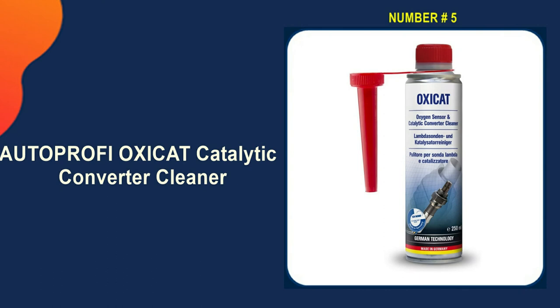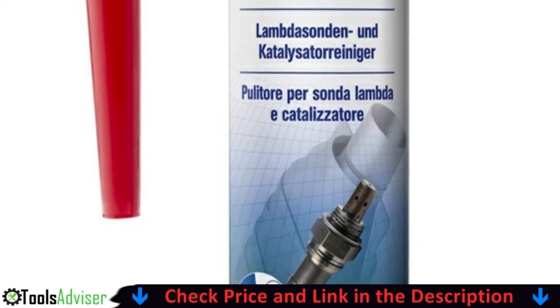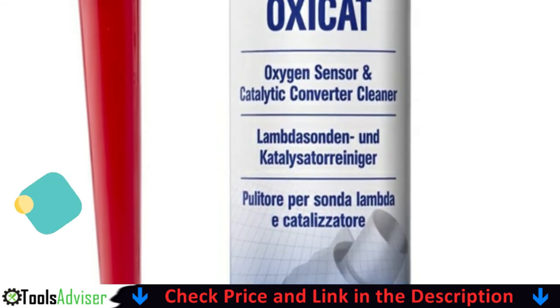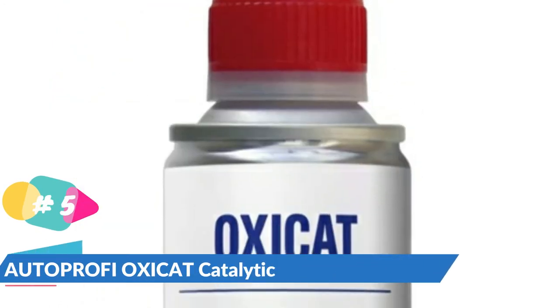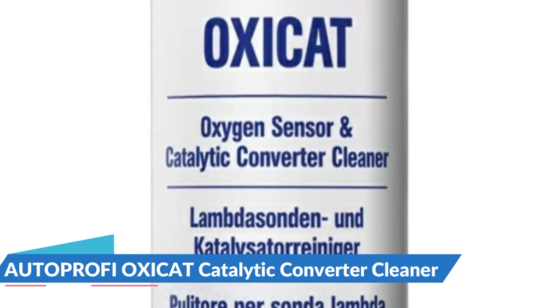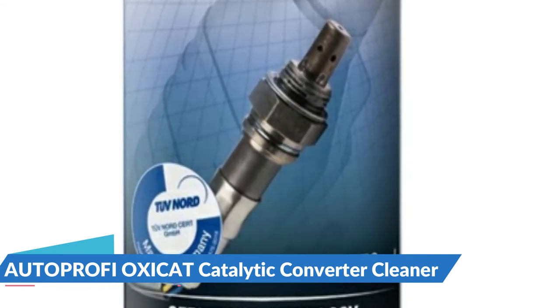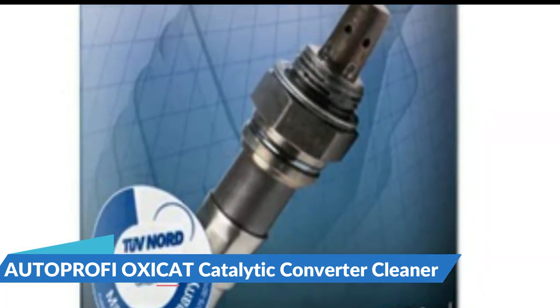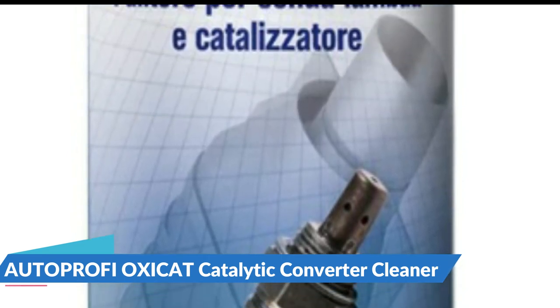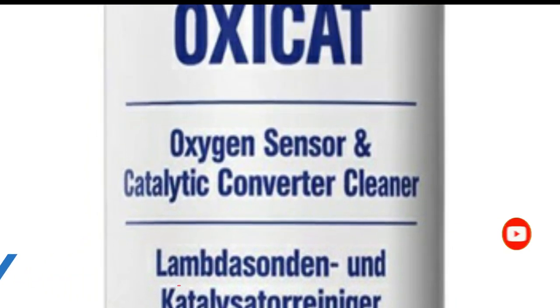Last in our best catalytic converter cleaner list is Autoprophy OxyCat Catalytic Converter Cleaner. With an innovative new decarbonizing technology, Autoprophy OxyCat cleans the entire exhaust system, dissolving soot and carbon deposits throughout. To be effective, OxyCat requires the vehicle to reach and sustain the working temperature of the catalytic converter. Used regularly, OxyCat is ideal to help prevent the buildup of noxious residue that can cause a vehicle to fail required emissions tests. It is specifically engineered to meet or exceed recent environmental standards, protecting both your vehicle and the environment. OxyCat is specifically engineered to be used as part of a proactive care plan to optimize vehicle performance and engine life. It is not a mechanic in a can and is not engineered to repair vehicle exhaust systems.